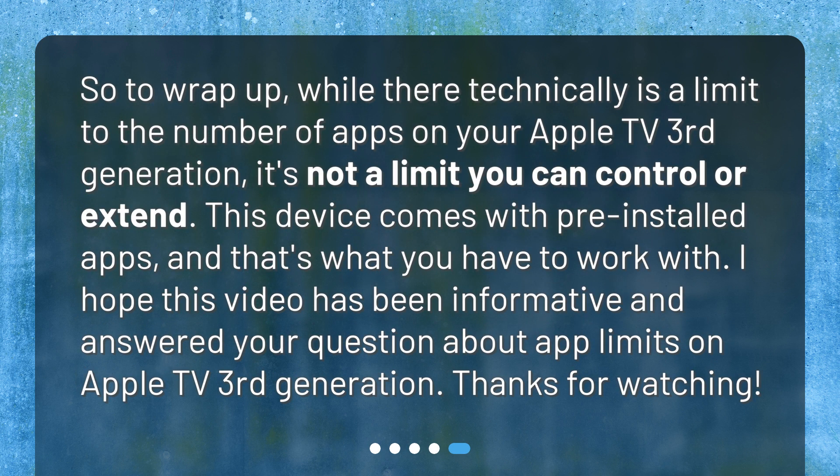So to wrap up, while there technically is a limit to the number of apps on your Apple TV 3rd Generation, it's not a limit you can control or extend. This device comes with pre-installed apps, and that's what you have to work with. I hope this video has been informative and answered your question about app limits on Apple TV 3rd Generation. Thanks for watching.